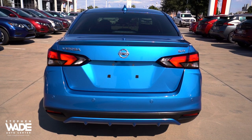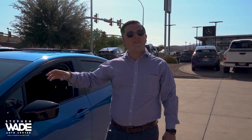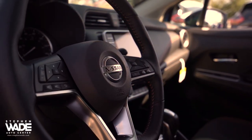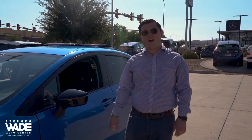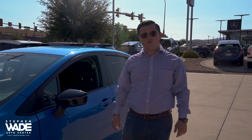Now some of my favorite features that this comes with is the forward emergency braking system and the collision warning system. Now if someone is to cut you off, slam on their brakes in front of you, or any emergency situation like that, this is going to give you a visual and an audible warning. And if you don't react to that warning, it is going to come to a complete stop for you. Now that is going to be very nice to have in any emergency situation.